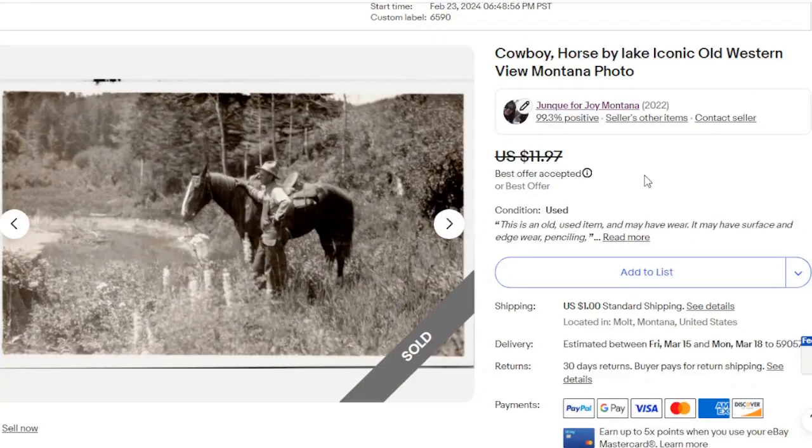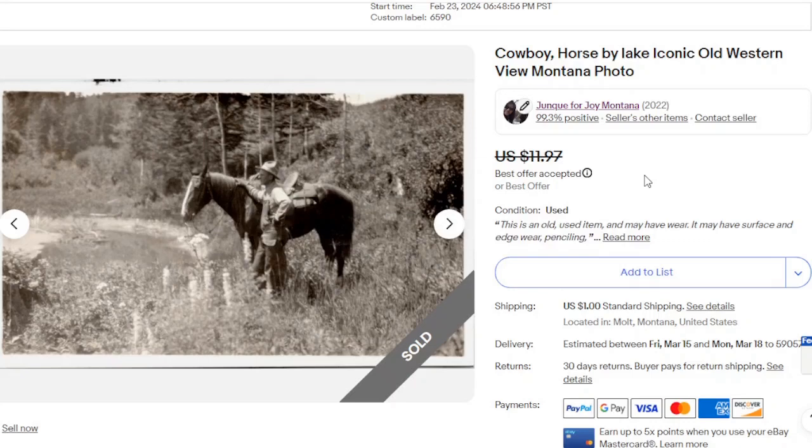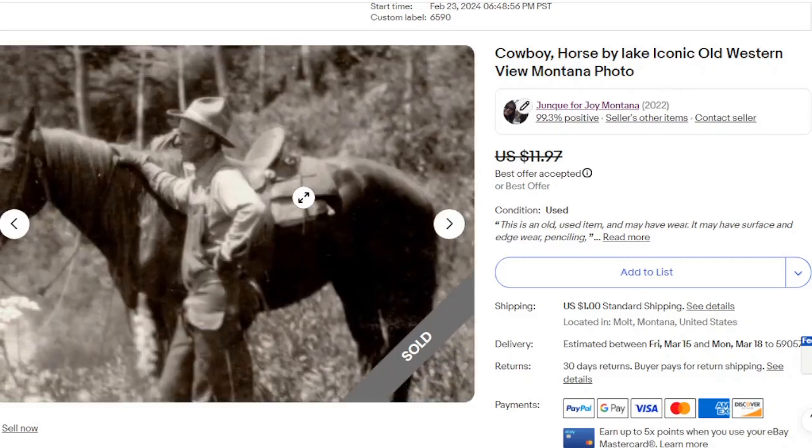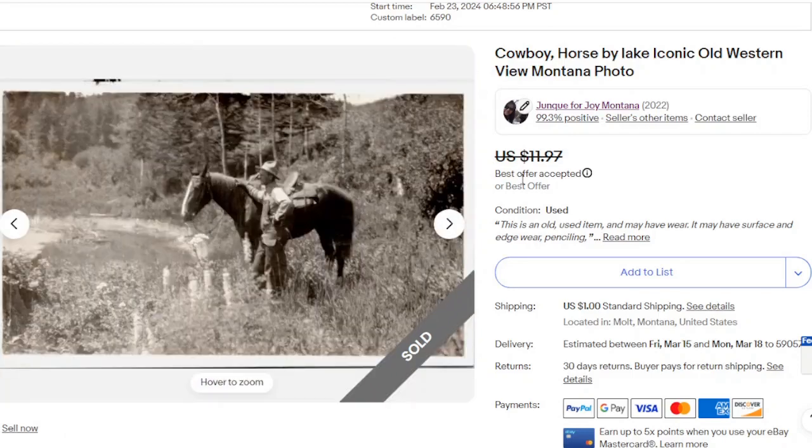This one I believe I did undersell for the price, but it was a very small postcard. You get me how I am — you can see the reality, and not just on my good days. I thought I was having a good day, but apparently not. Cowboy and the Horse by a Lake — I put it as an iconic old western view. It's just like you have this cowboy with his horse along the side of a stream, probably in the mountains. That went for $11.97. It could almost be like your logo or a feature photo somewhere.